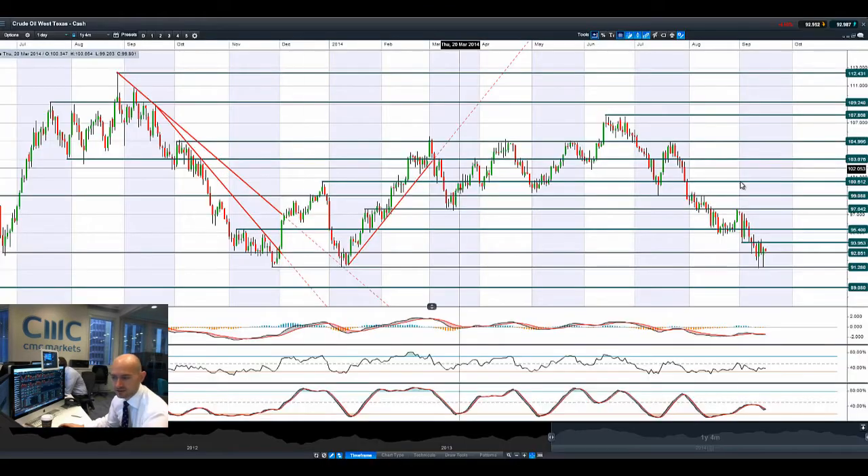Moving on to West Texas crude oil — volatile as ever. As soon as it hit 91.28, it bounced right back up again, but it looks like it's not going to fall through again today. Short-term potential resistance is at 92.85, and longer-term potential support at 91.28 still remains. So if this pressure continues, we might see a retest of that at some point soon. We've got two levels of support now to break through: 92.85 and 91.28.